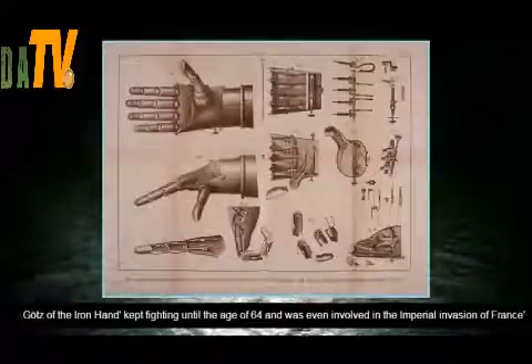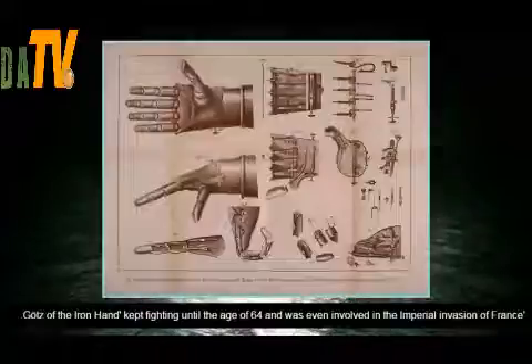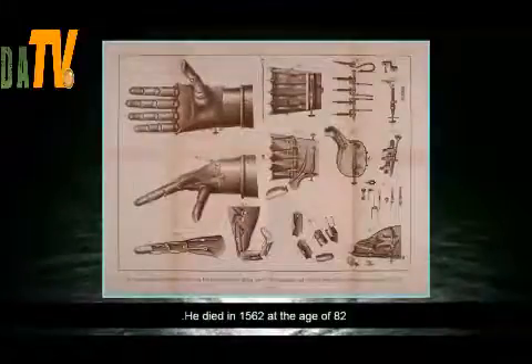Götz of the Iron Hand kept fighting until the age of 64 and was even involved in the imperial invasion of France. He died in 1562 at the age of 82.